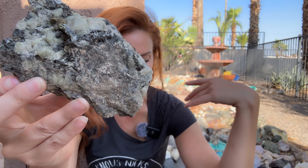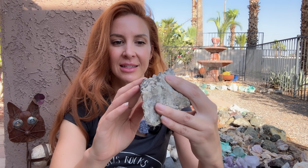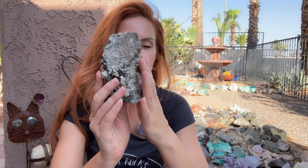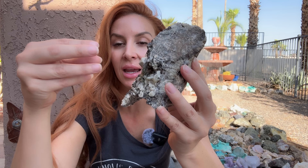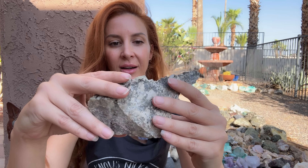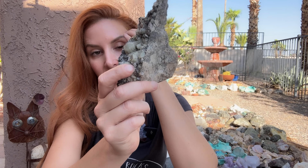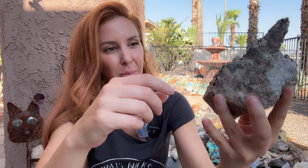Apatite is a calcium phosphate mineral also associated with fluorine — so it's a calcium phosphate fluorine mineral. It's associated with other phosphate minerals like beryl and tourmaline, although tourmaline will not assume a terminated point and a six-sided termination in the crystal. They're sometimes confused with other minerals.